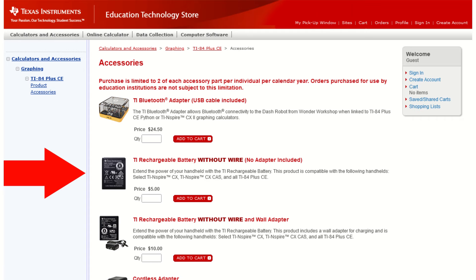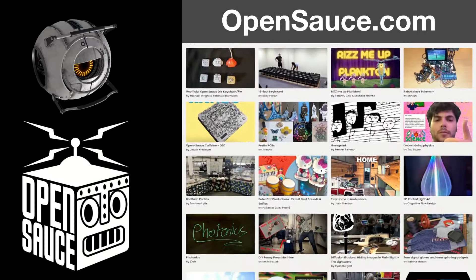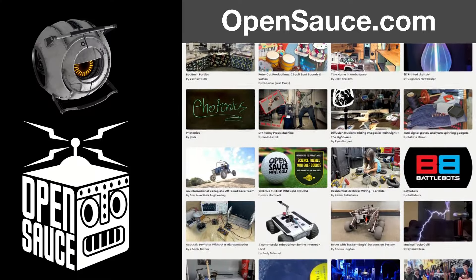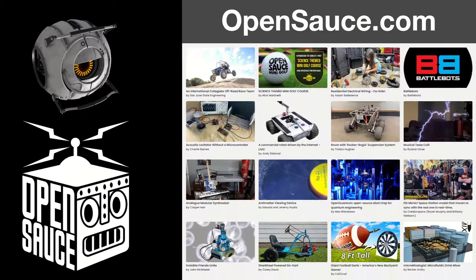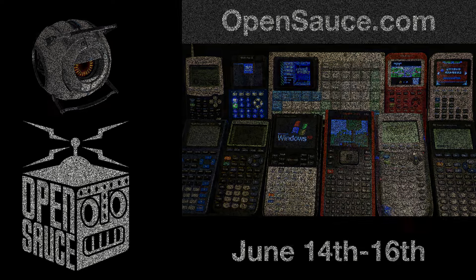Lastly, if none of those are an option, you can bring it to me. I'll be attending an exhibition called OpenSauce, where makers from all around the world — like Mark Rober, Adam Savage, and smaller creators like me — show off their creations. At my booth, we'll have most of the mods I've posted on this channel, as well as prototypes of the next TI-84 competitor. If you bring your calculator, I'll be sure it gets charged. I hope to see you there. Have a good day.